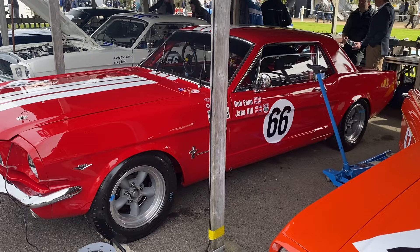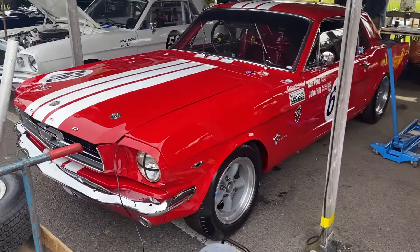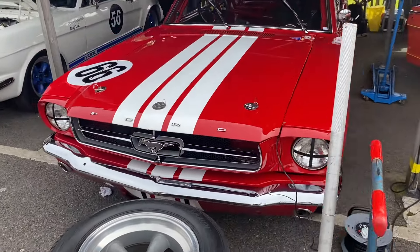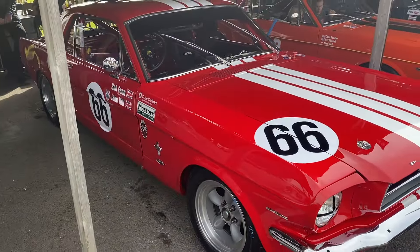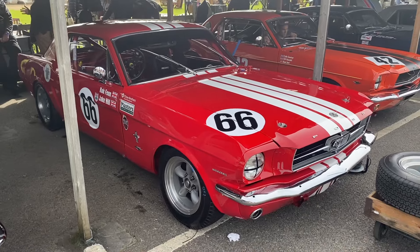Jake Hill's Mustang, number 66, starting 6th on the grid.